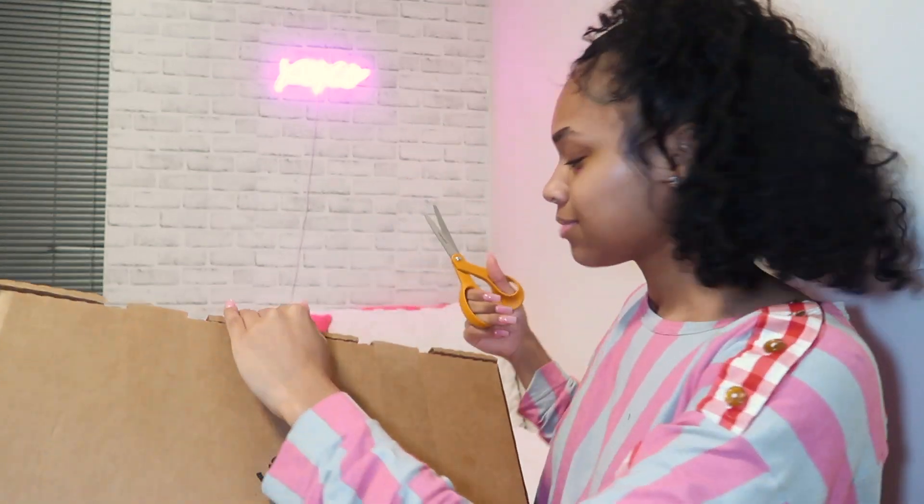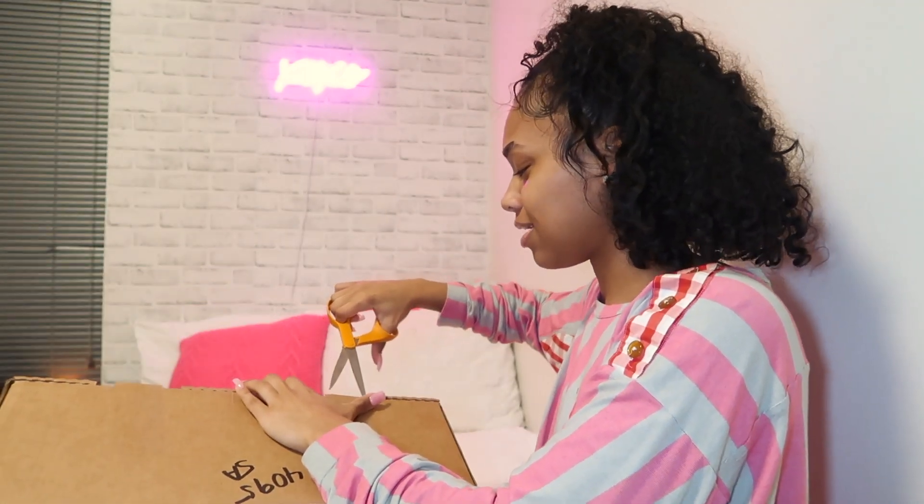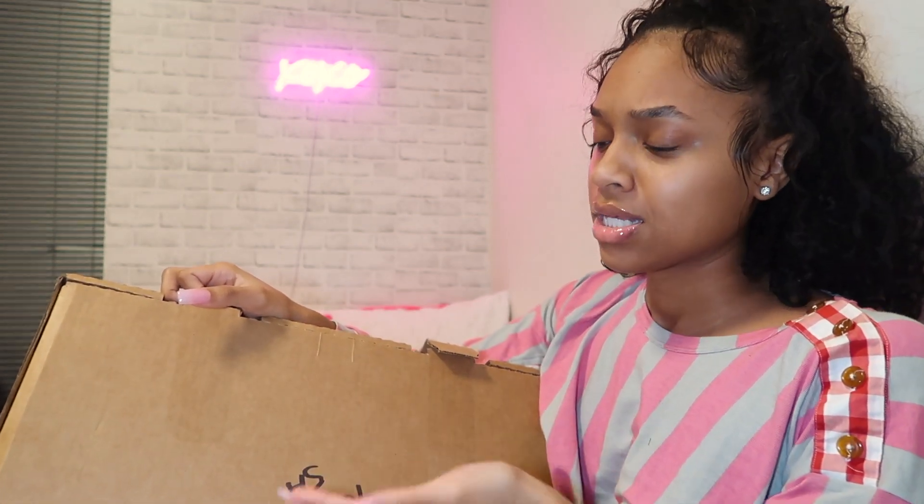Last but not least. I know y'all are sad this video is ending, but just subscribe and you'll see more of me. Like, if 2 plus 2 equals 4, then that should just be common sense. Y'all, please do not unsubscribe once you see what I got in this box. Okay, I just started my YouTube career. I don't want to end on such short notice.